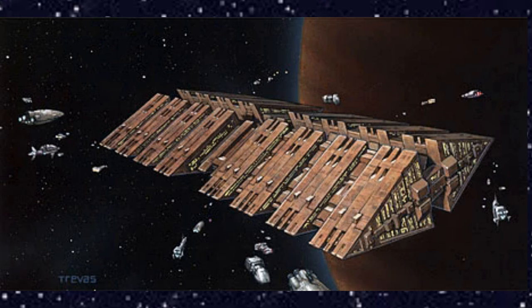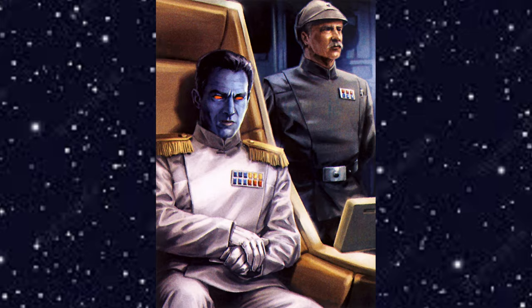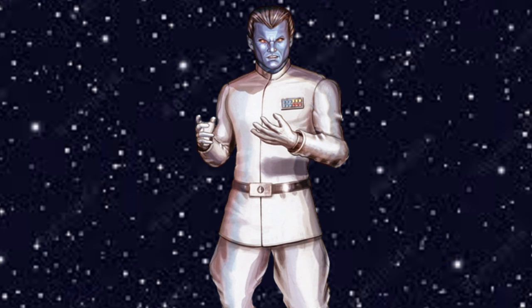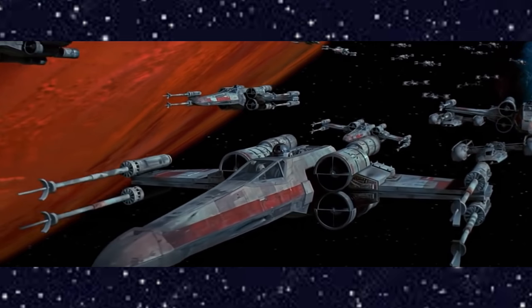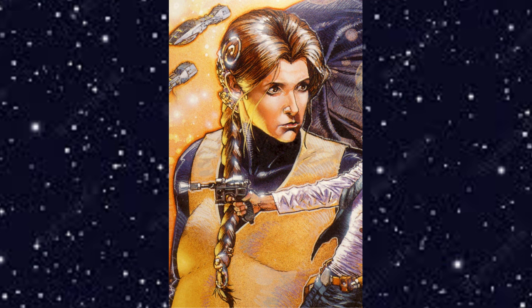Luke, Han, and Lando go to Sluis Van for medical attention and to repair Luke's X-wing, but they arrive just as Thrawn sets his plan into motion to attack the Sluis Van shipyards. He uses stolen mole miners to try to capture the ships docked there and grow his fleet. Our heroes ensure Thrawn doesn't get the ships, but the New Republic sustains a lot of damage — so it's not a great victory, though at least the Empire is not stronger.